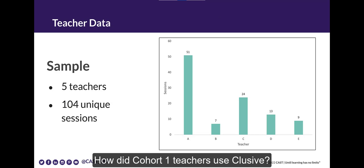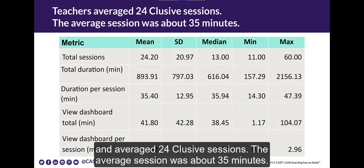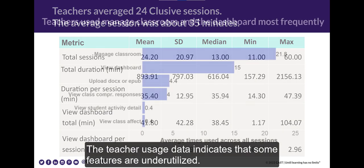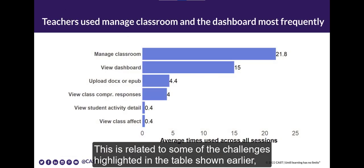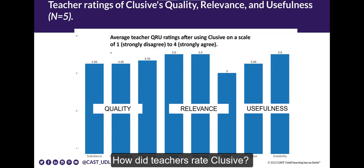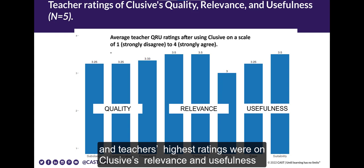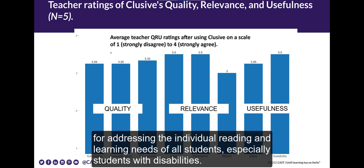How did Cohort 1 teachers use CLUSIVE? Our five Cohort 1 teachers logged into CLUSIVE 104 times over the four-week study period, averaging 24 CLUSIVE sessions with an average session of about 35 minutes. Teacher usage data indicates that some features are underutilized, which we hope to address through new teacher instructional supports. In the study post-survey, overall, teachers rated CLUSIVE's quality, relevance, and usefulness as high. Teachers' highest ratings were on CLUSIVE's relevance and usefulness for addressing the individual reading and learning needs of all students, especially students with disabilities.